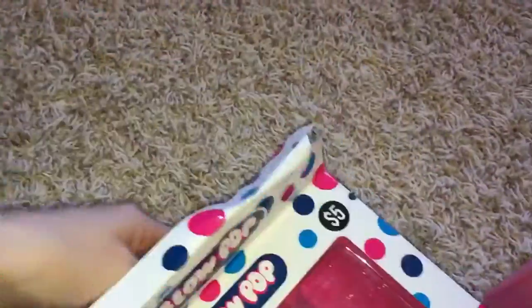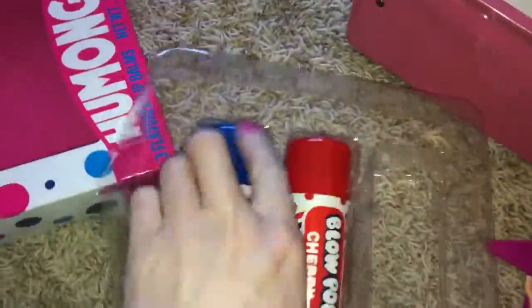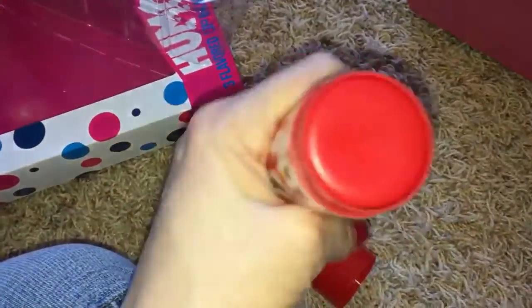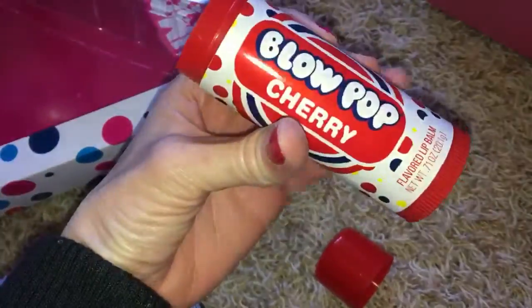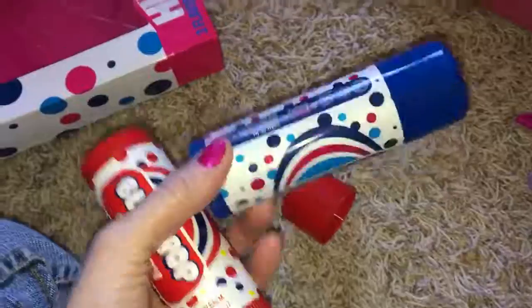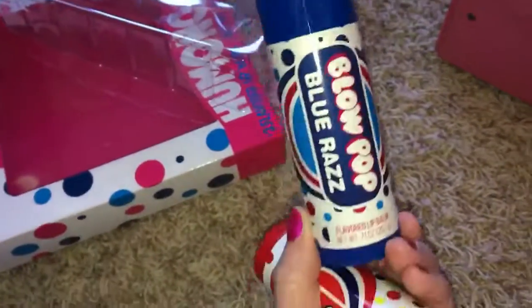I got these chapsticks — lip balms, whatever you want to call them. They're called the humongous lip bonds. There was a third one, it was a green apple flavor, which I was a bit worried about, so I'm giving that away to someone. You can open it — that's a big chapstick for somebody, it's got some big lips. That should last me a long time. And then there's the grape — I'm sorry, blue raspberry. And that's it.